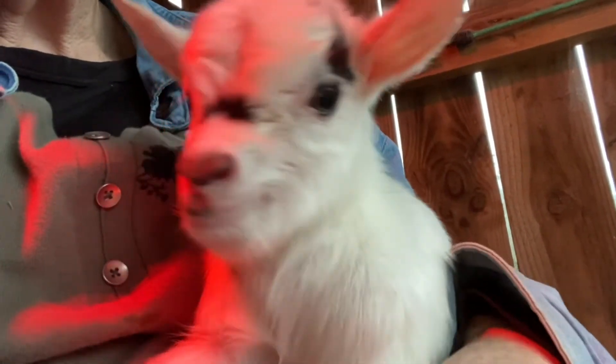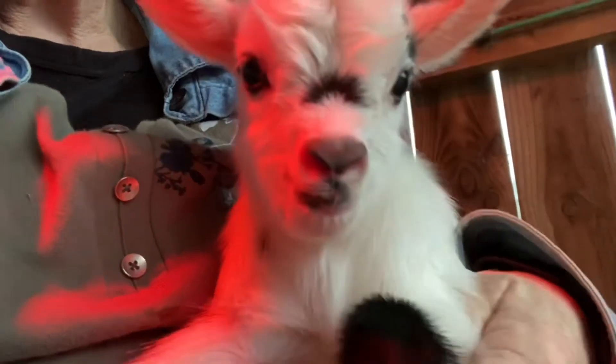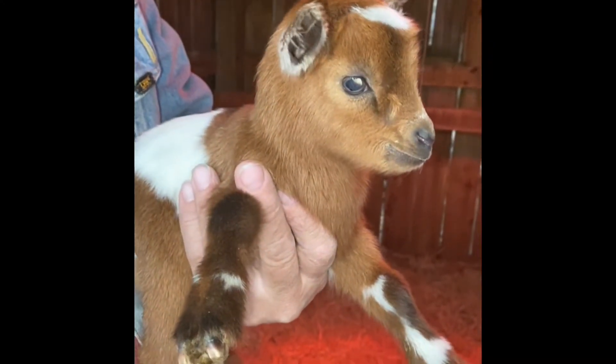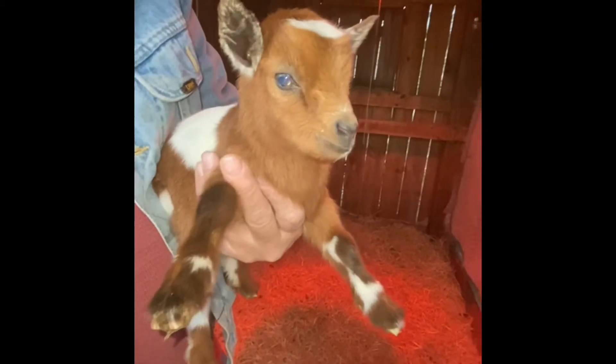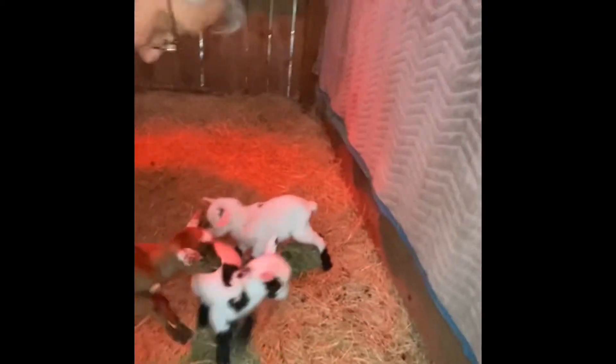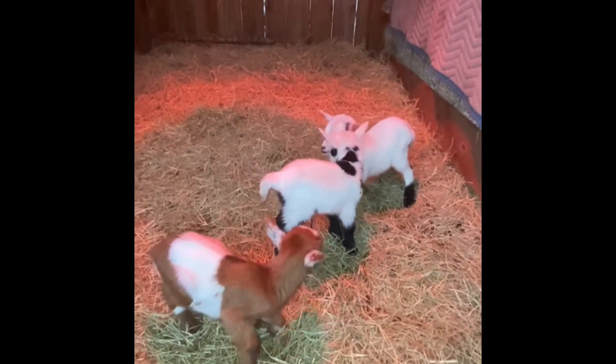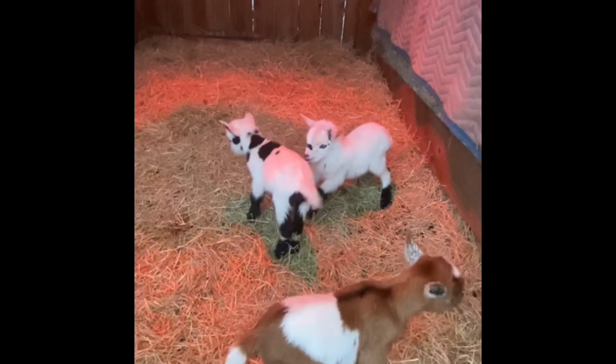I wanted to point out this little baby — if you look at her nose, she actually has a heart-shaped nose. See the black on it? It looks like a heart. Zinger, you had some pretty girls — all three girls!